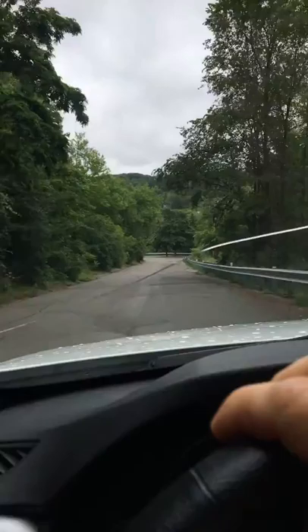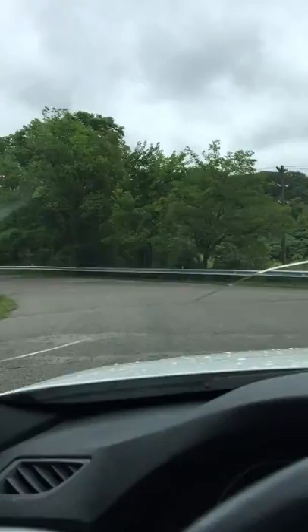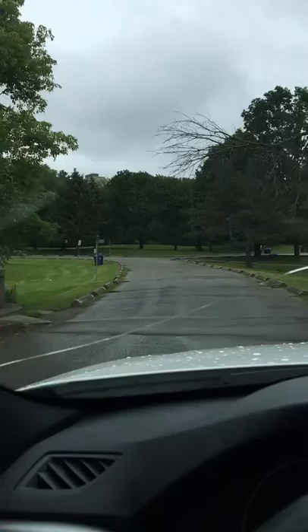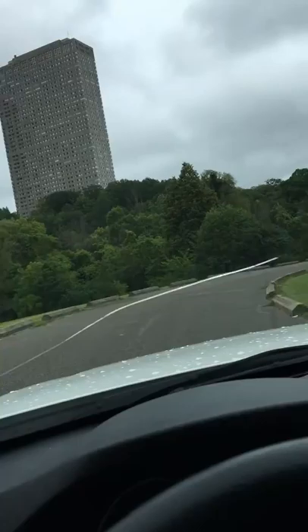Next speed bump down the hill. Keep coming down the hill — next speed bump. Stay on your left, come around, keep driving. Stay on your left, keep driving down. We are in picnic area three, so stay on the left and keep driving in. The road's going to curve and we're coming up to picnic area three.